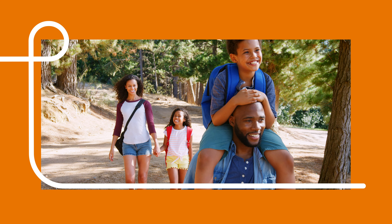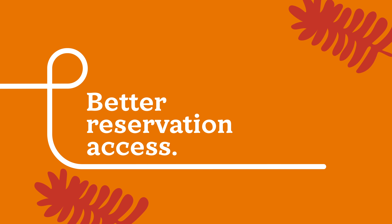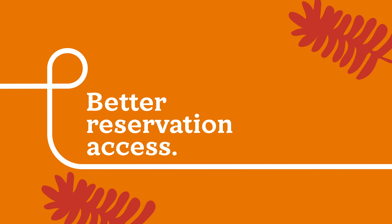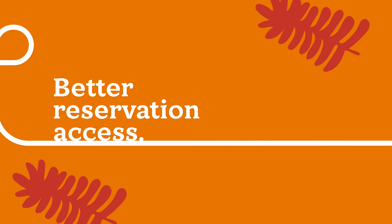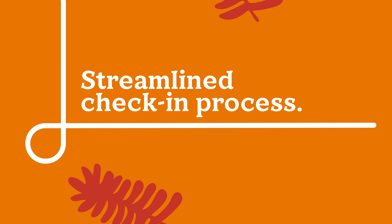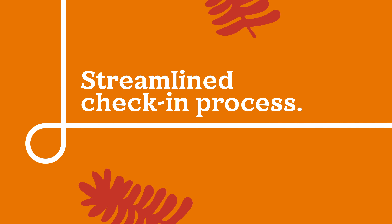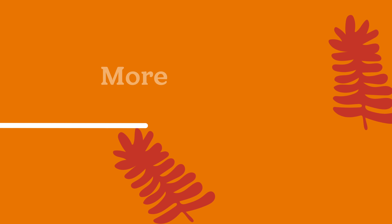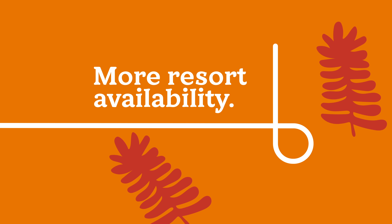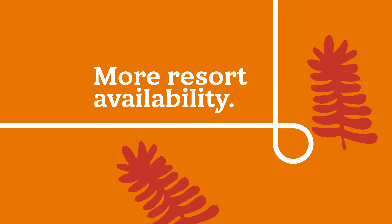So how will this update improve your owner experience? The new guideline ensures better and fair reservation access for all owners, a streamlined check-in process by eliminating the extra time taken during check-in to troubleshoot missing guest names, and more resort availability as suites from canceled reservations open up to other owners.